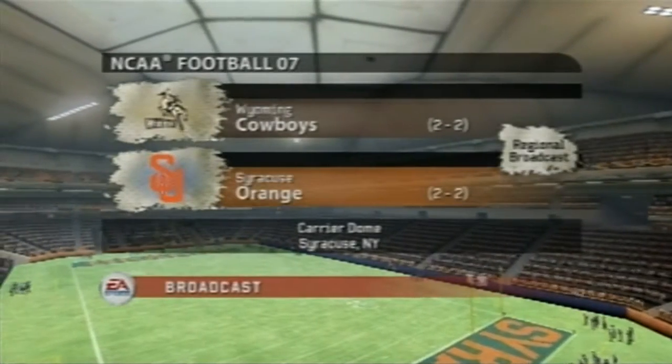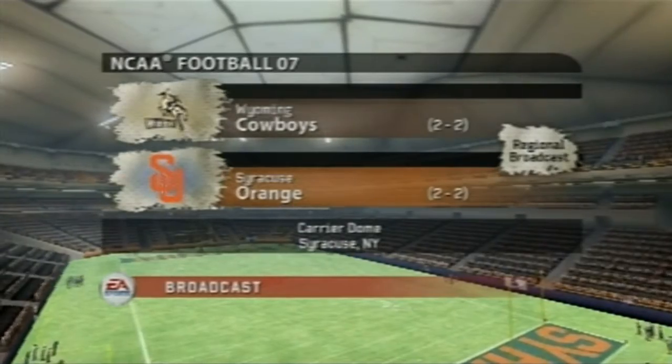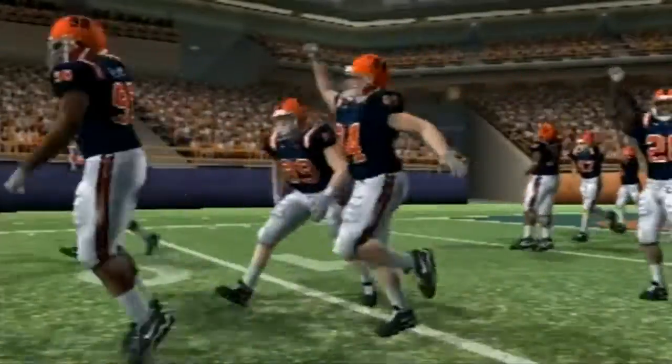The crowd is filling up the dome, and we're just about ready for the Wyoming Cowboys and the Syracuse Orange. We hope you're as excited as we are for this one. And here come the Orange.